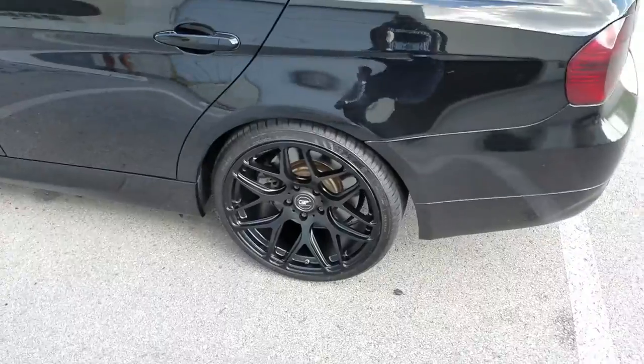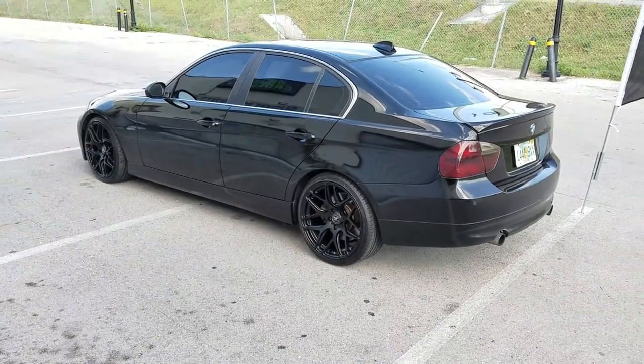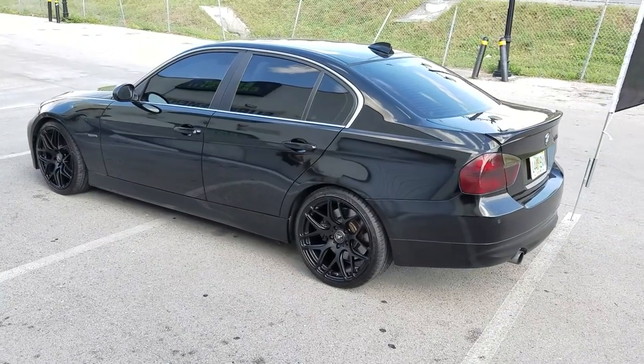This is a very nice mesh wheel that complements this vehicle very nicely. Going to throw some BMW carbon fiber center caps on it and call it a day on this one.